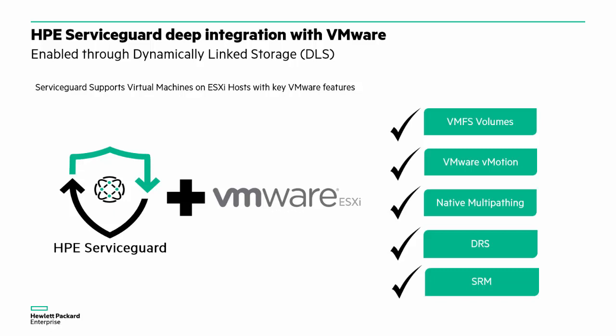With ServiceGuard, the recommended way to make the storage available in a VMware environment is through a technology we call dynamically linked storage, or DLS. With DLS, we can use the storage as VMFS volumes, which allows us to use the most popular features of VMware, such as live migration through vMotion, Distributed Resource Scheduler or DRS, and Site Recovery Manager or SRM.